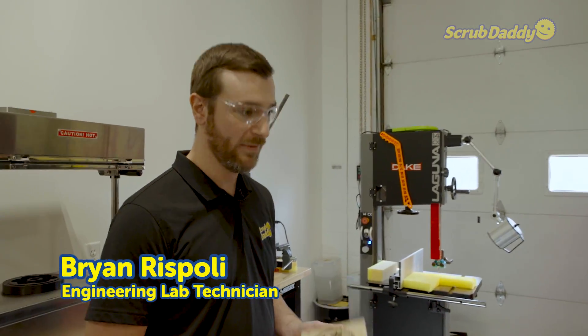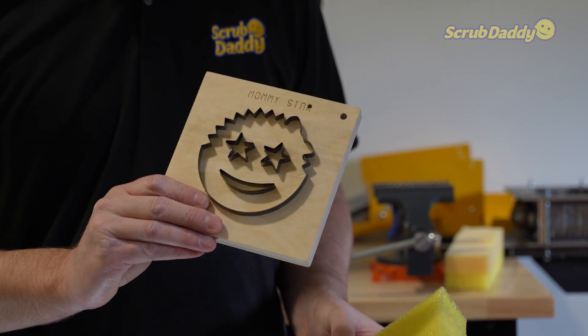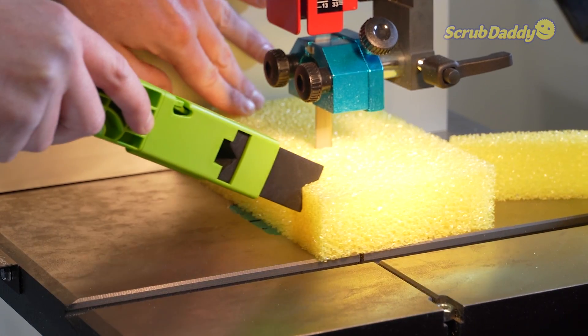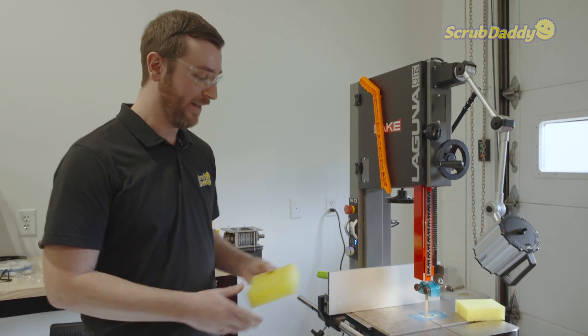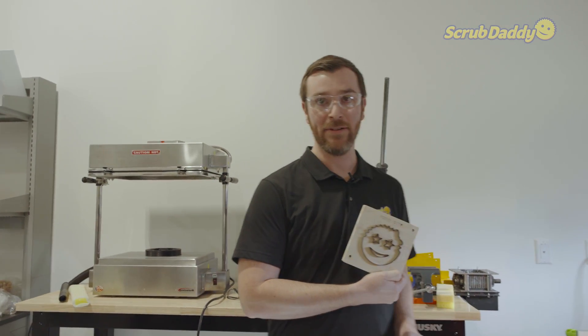All right, guys, we're going to show you how we do some of our sampling. So we have our die and we're going to cut out a piece of foam on our bandsaw. Safety first — always wear your glasses. Now that we have our blank cut out, we're going to show you how we cut out some of our special shapes.